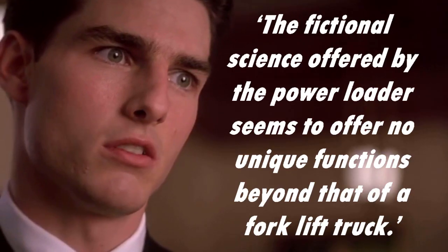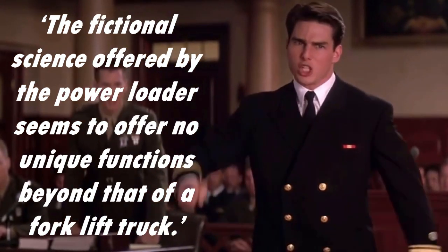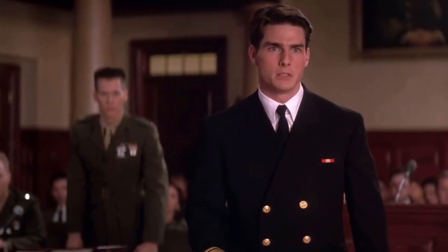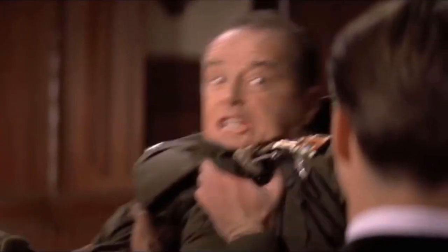Now, it's unwise to state absolutes in a concept generation exercise. If you do, there is always some clever sod ready to pick holes in your nascent idea. So, we don't say the fictional science offered by the power loader seems to offer no unique functions beyond that of a forklift truck, because someone will always catch you out with an argument you never thought of. In fact, to offer effective innovation, you want to surround yourself by people who will do just that — people who will enjoy humiliating your ideas. In the early stages of discussion about any new concept, it's much better to present your absolute statements as questions. I've been rather enjoying responding to comments on this channel, so let's make this content interactive. With enough comments, perhaps I can make a follow-up with your corrections and suggestions.